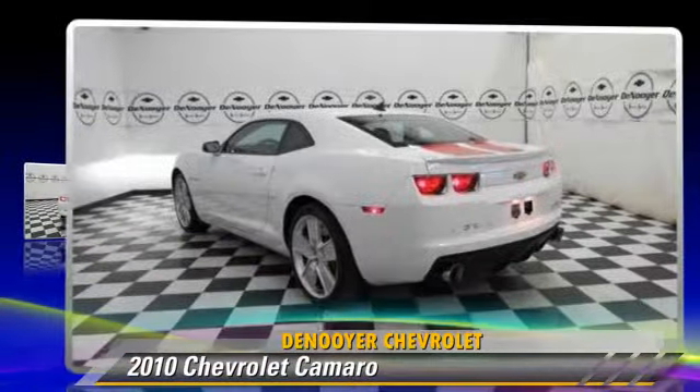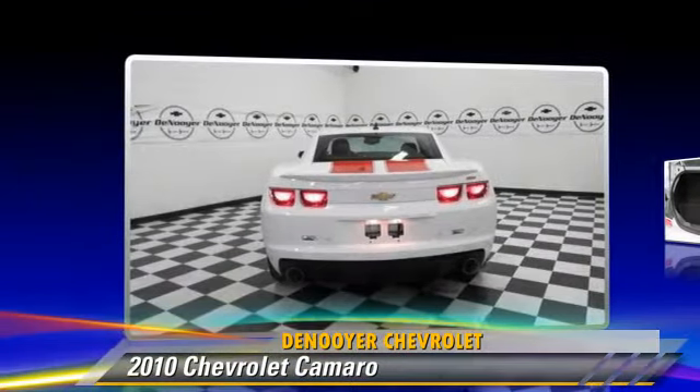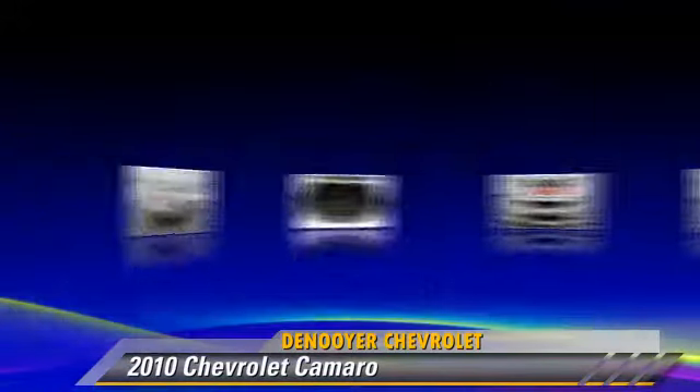Powered by an 8-cylinder engine with a 6-speed manual transmission, this vehicle, with fewer than 15,000 miles on the odometer, is well equipped.